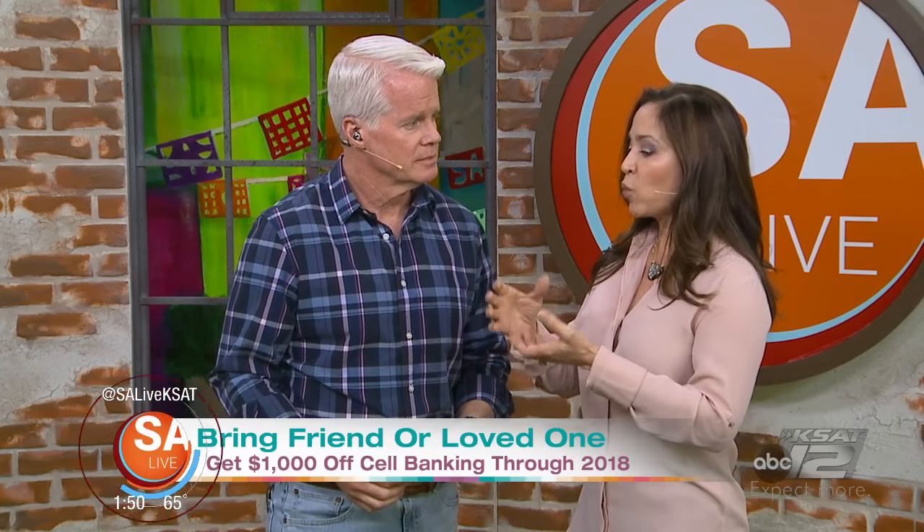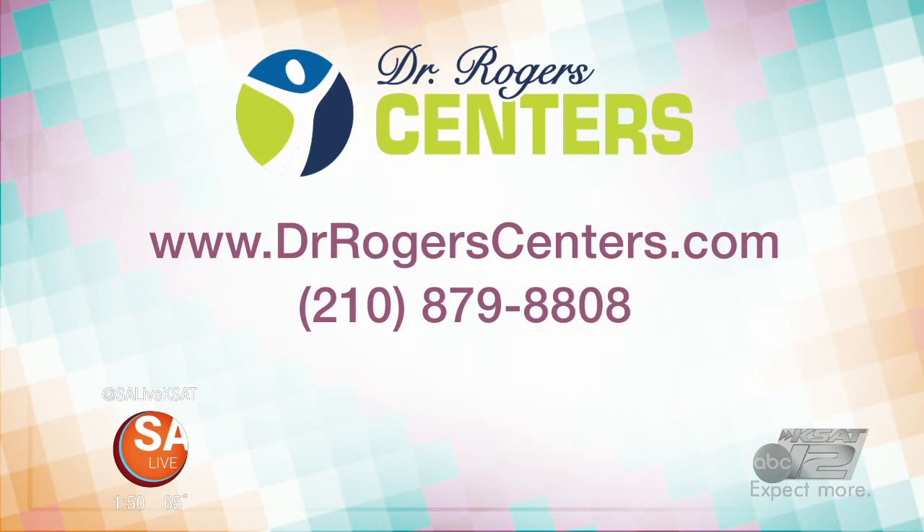It almost sounds like science fiction, but we do it right here. And we have a special right now — if you bring a friend in with you for your stem cell consultation, we'll give a thousand dollars off when you schedule a banking procedure with your same-day procedure. If you'd like more information, head over to Dr. Rogers Centers, give them a call at 210-879-8808, or go to drrogerscenters.com.